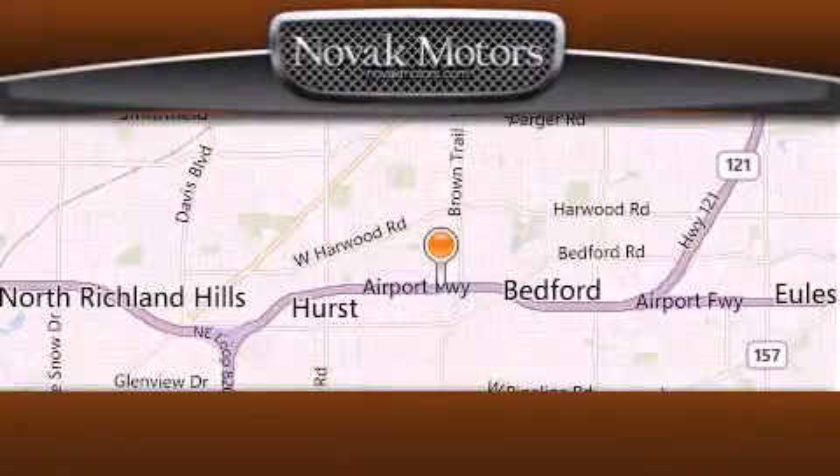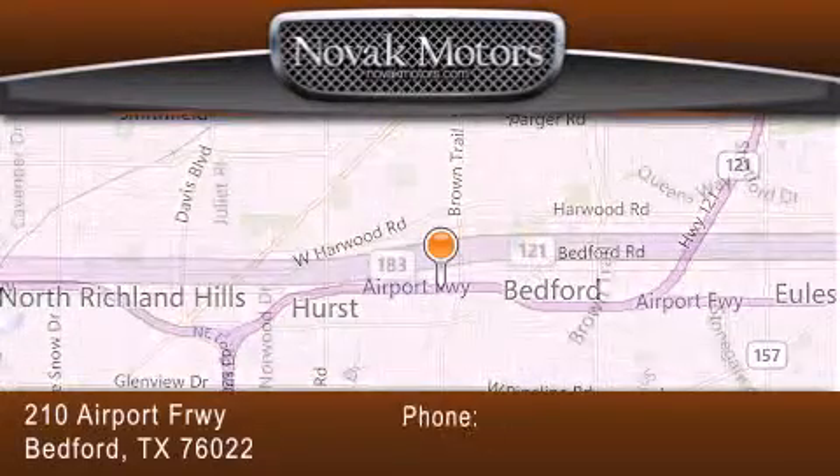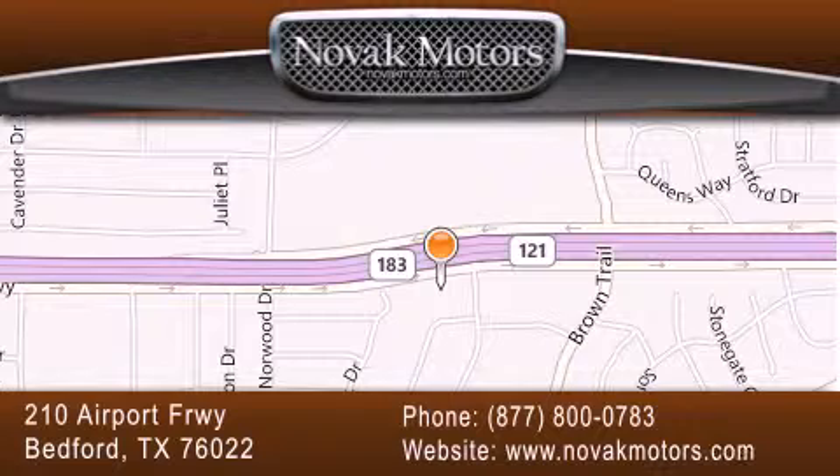Thank you for considering Novak Motors for your next luxury vehicle. If you have any questions, please visit our website, give us a call, or stop by our dealership located at 210 Airport Freeway in Bedford.